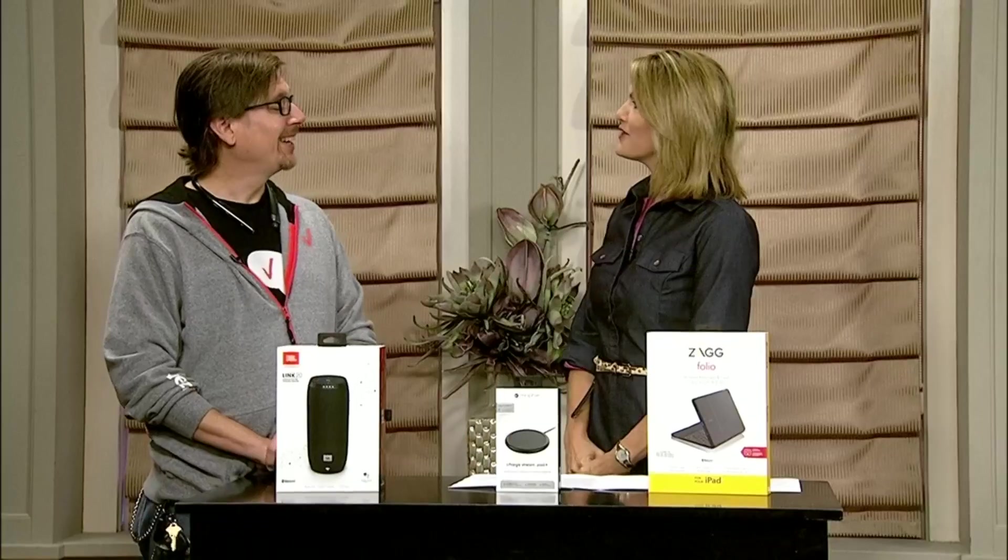Heading back to school can be so much easier with the right technology. Whether it's for the dorm room or the classroom, our friends at Verizon Wireless have the tools to help students be successful this school year. Here with some great back-to-school tech, we have Don Lampley with us. Welcome, Don — good to have you on the show.